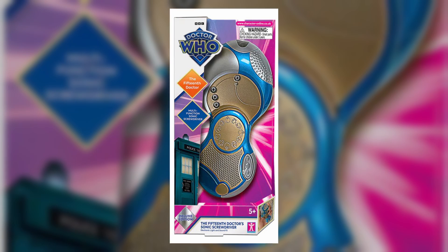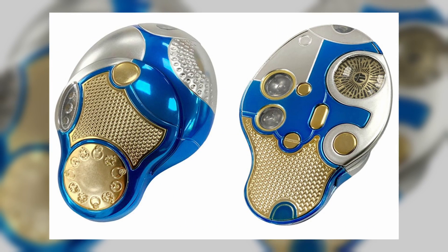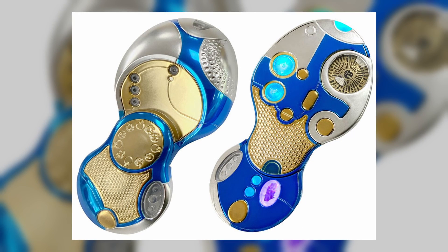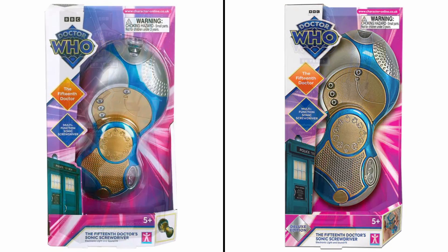We don't know the price, but it's probably going to be around £35-40. It has all the same functions as the retail one, except for some extra lights and sounds, as well as an electro-plated finish. I really hope Character don't start making this a recurring thing of releasing two versions of a Sonic every time — it's a bit annoying in my opinion.